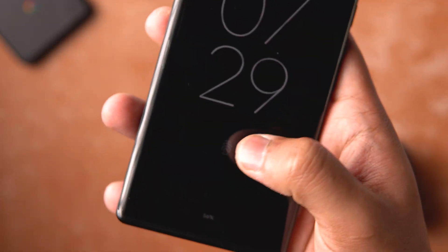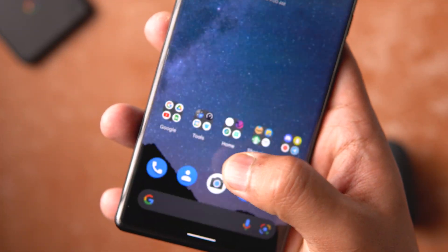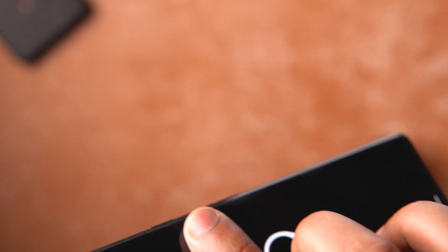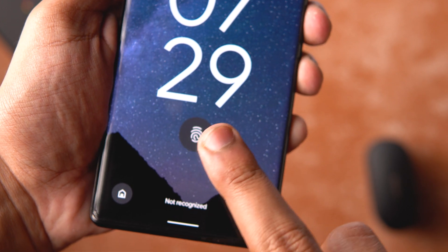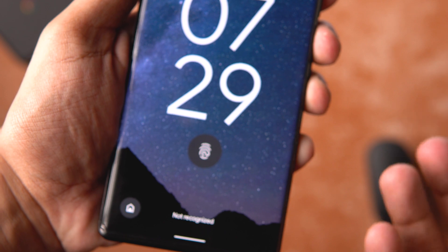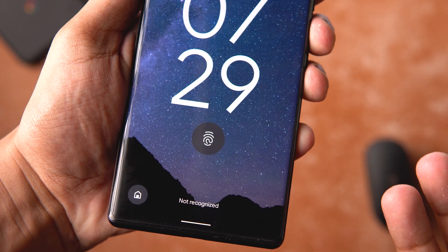A small but nice addition is the fingerprint animation — there's now a glow around the fingerprint sensor. I'll use a wrong fingerprint so you can see it for longer: you can see the glow around the sensor, which wasn't there before. A subtle animation added with this update.